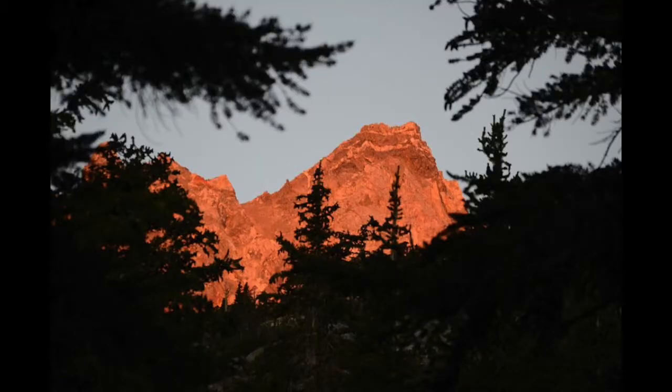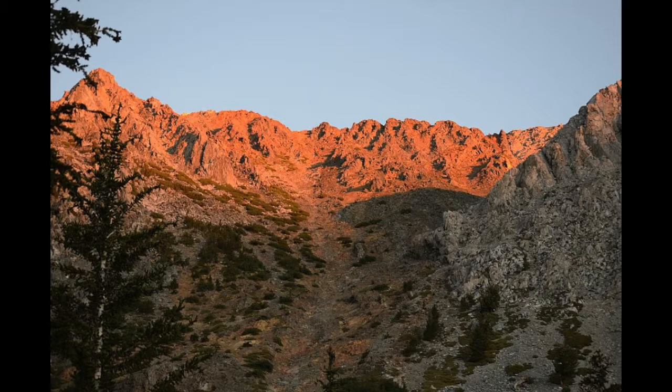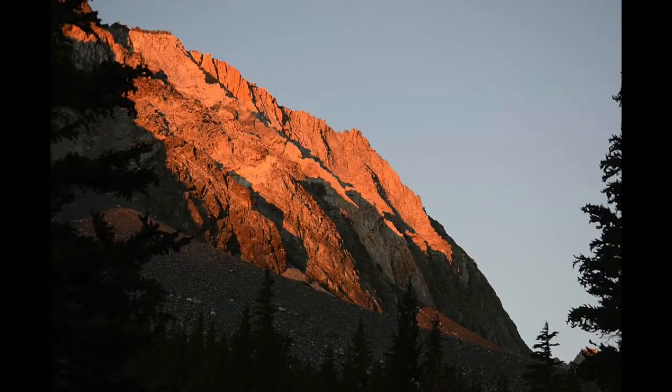The next morning at sunrise on Diamond Peak, up at the head of the valley. And here's some of the cliffs around me on either side.